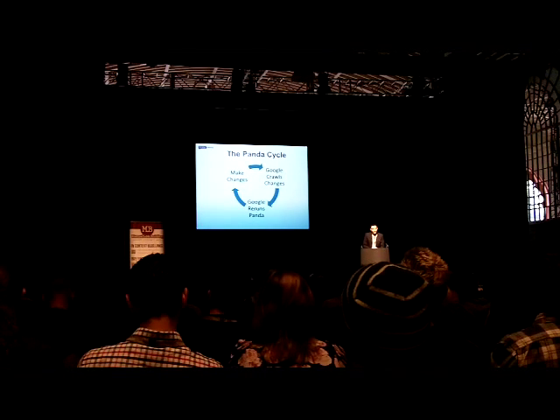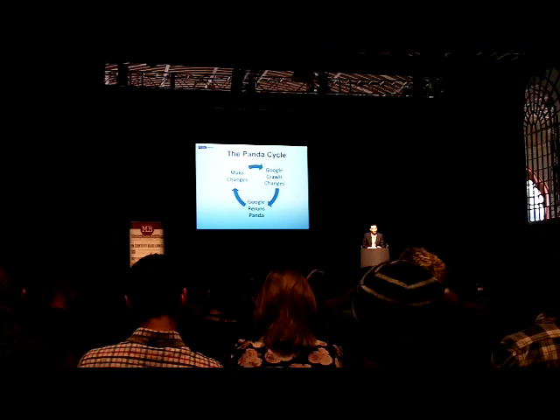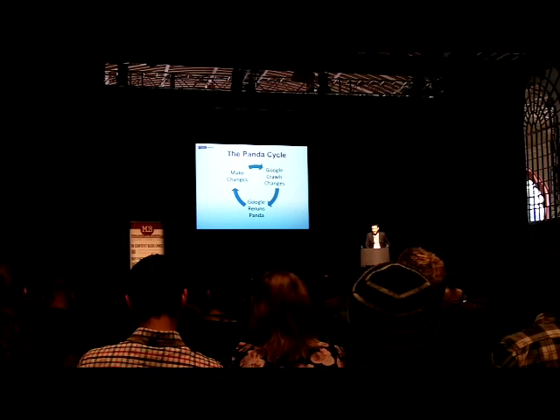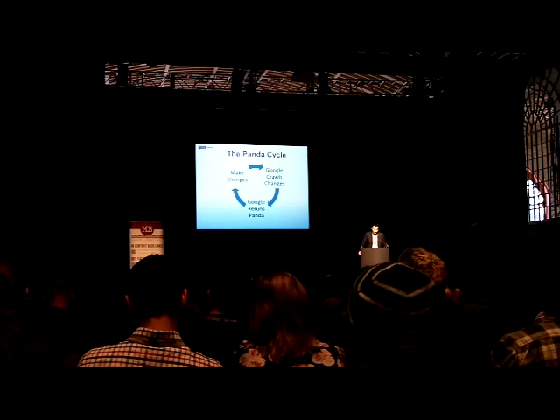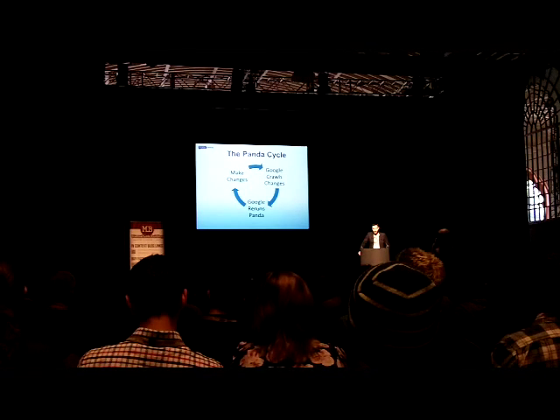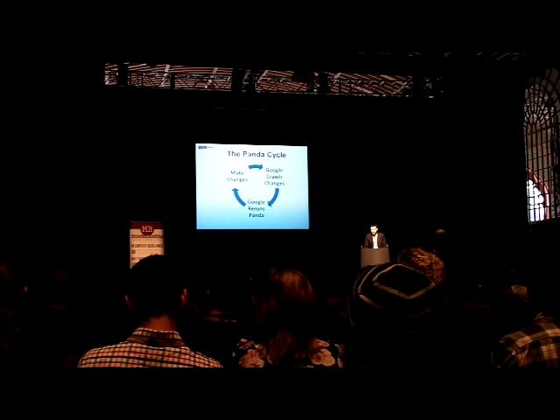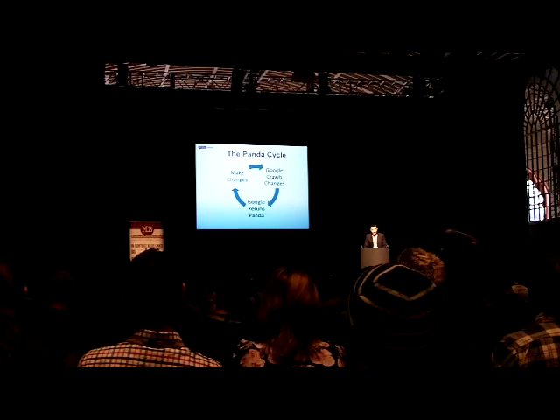In terms of getting your site out of Panda, this is how I see it working. First, you need to work out what the problem with your site is. You then need to make those changes, wait for Google to crawl those changes, and then wait for Google to rerun the Panda algorithm. Based on my experiences at Review Centre, I've tried to put timelines against each of these points.